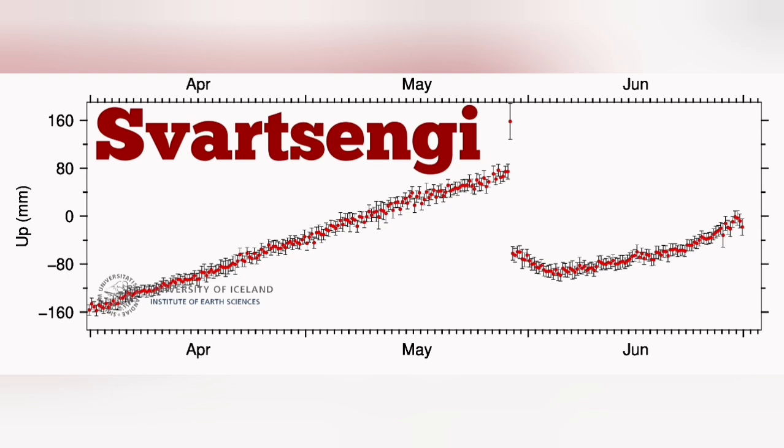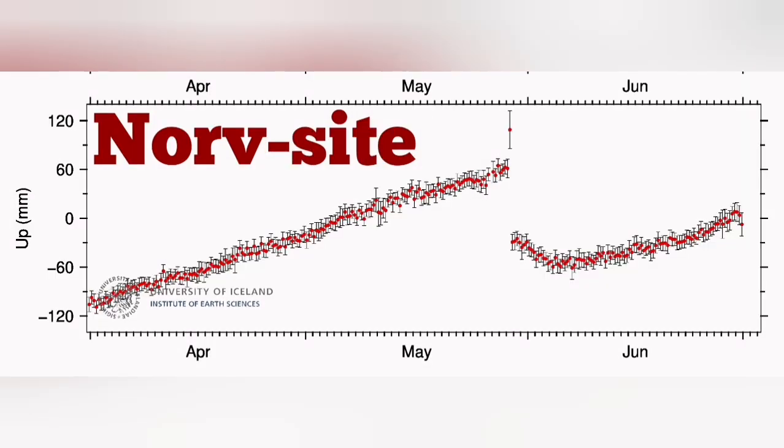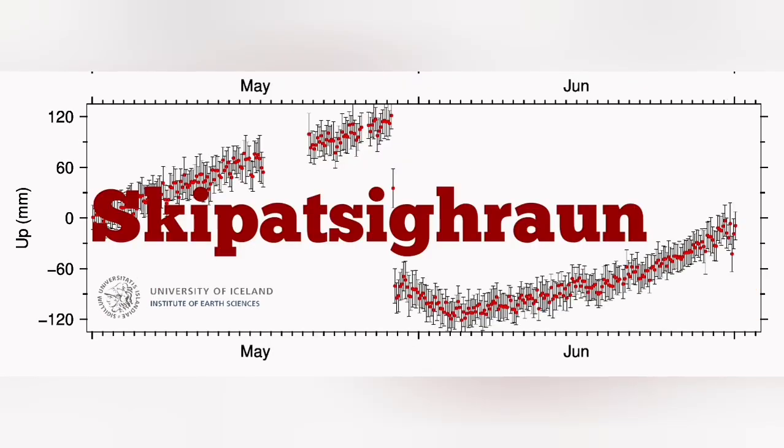At Svartsengi we can see the rise is actually now sharper than the previous eruption, after a period of slow growth, and you can see the rise in the diagram also shows sharper. The drop — like a hook at the end of this line — shows that our GPS data was all affected by solar wind and solar storms, which cause short circuits in our satellites so we have to turn them off.